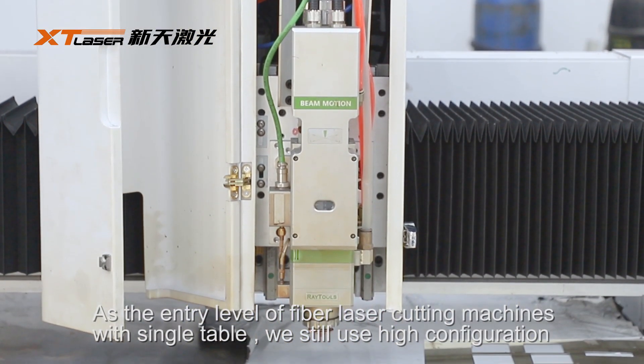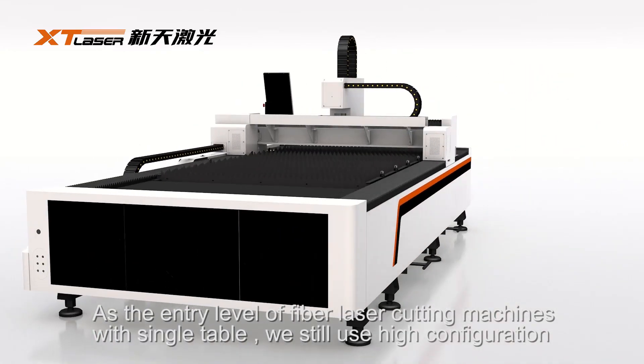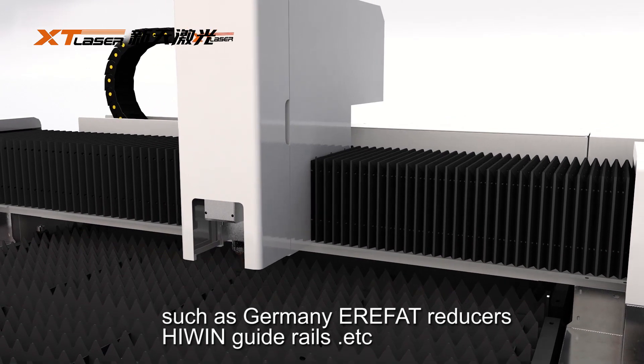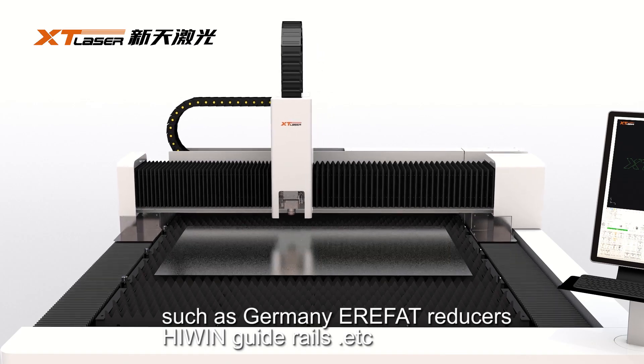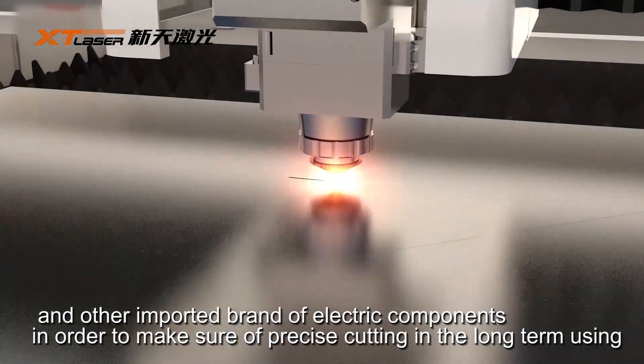As the entry level of fiber laser cutting machines with a single table, we still use high configuration, such as Germany helical gear reducers, safety guardrails, and other important brand electric components.